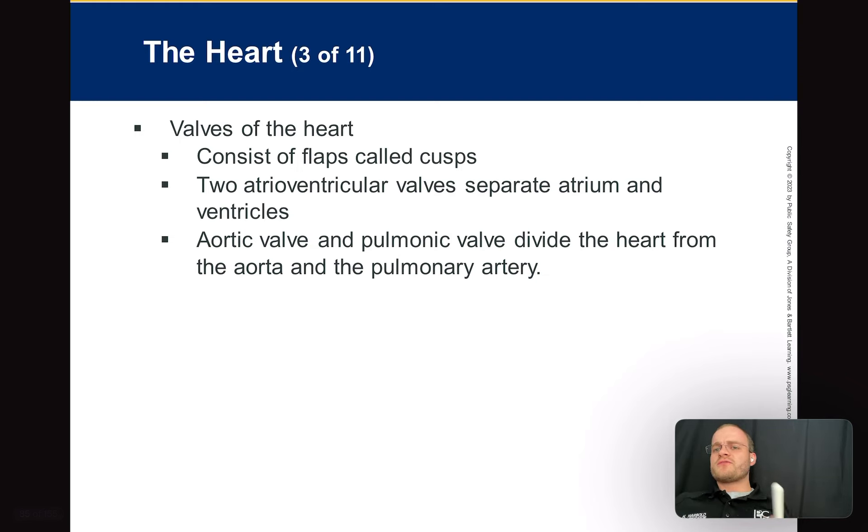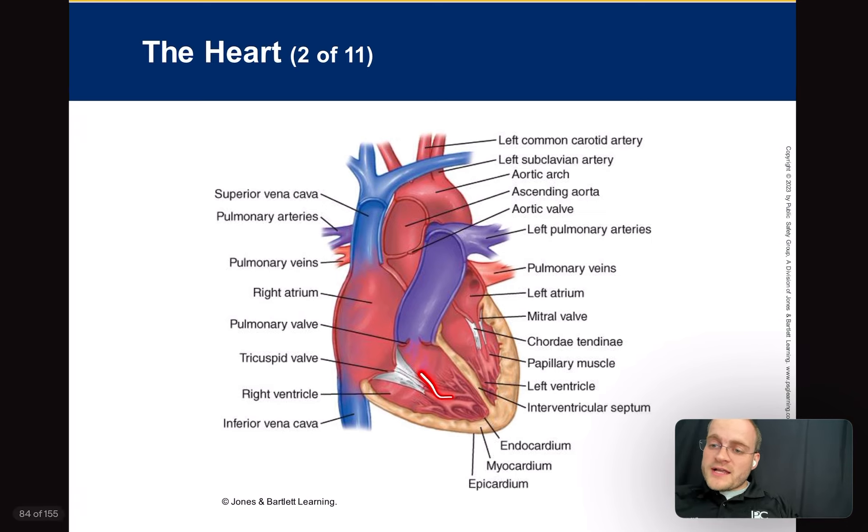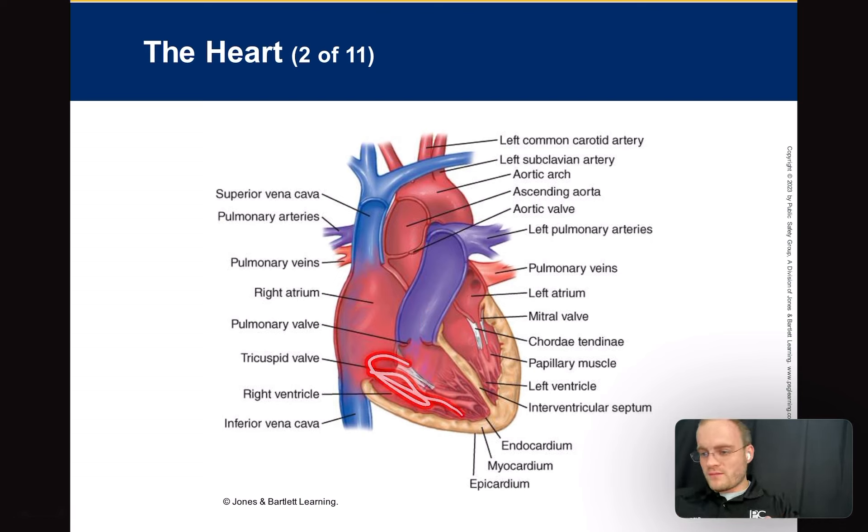There are valves on the heart. When the ventricle squeezes, you want blood to go in one direction. If it regurgitates back into the right atrium, that's not efficient. These little doors open up in the direction blood should go — blood easily passes through, but can't go back. That's where you get the lub-dub. The whole heart doesn't squeeze all at the same time — that wouldn't be an efficient pump. Different valves close at different times.